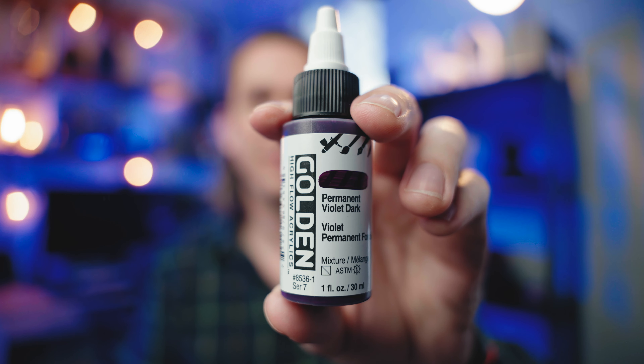Golden also makes these high flow acrylic paints, typically for airbrushing, but I absolutely love them for their fluid consistency. You don't have to thin them down — they're already ready to go — and you don't have to worry about the polymers breaking apart because they already have so much medium in them. You can do large washes and large coverage, or slowly build an image up. I've only used them a couple of months and I love them. This violet is just a beautiful color when laid down.